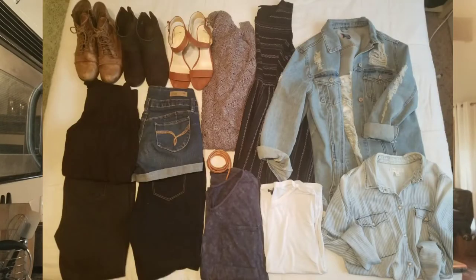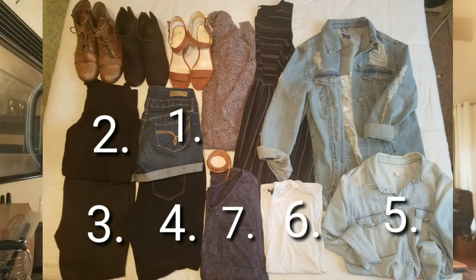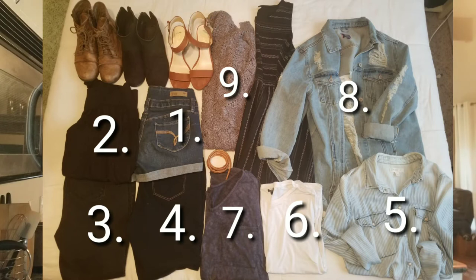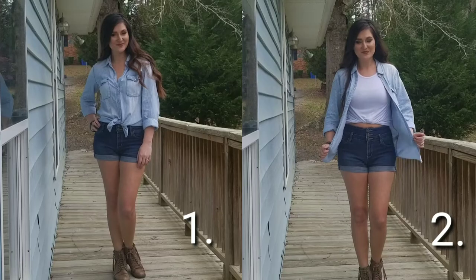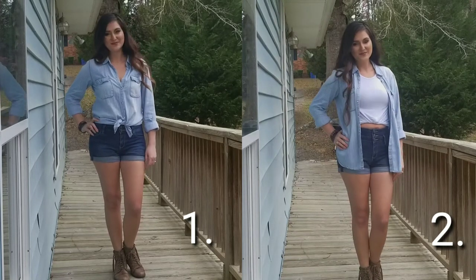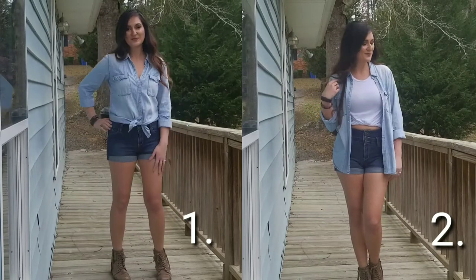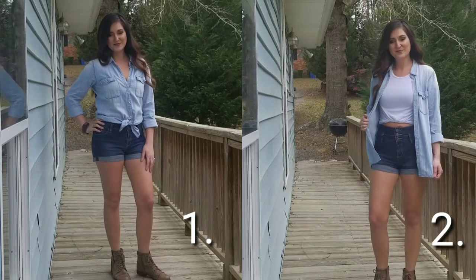I picked four bottoms: one pair of shorts, a skirt, and two pairs of pants. I picked three tops: a button-down, a basic white tee, and a blue tunic. Plus one distressed jean jacket, one camisole, one little black dress, three pairs of shoes, and a belt. Out of all of these items I managed to put together 25 outfits.